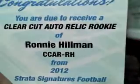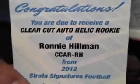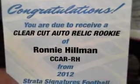The redemption is a clear-cut auto relic rookie — Ronny Hillman from the Broncos. Ronny Hillman for the Broncos. Ronny Hillman, Quick Cut Auto Relic Rookie for the Broncos. Look at the rookie stack! Oh jeez.